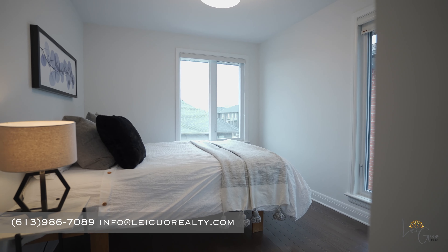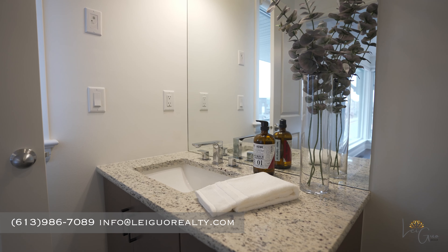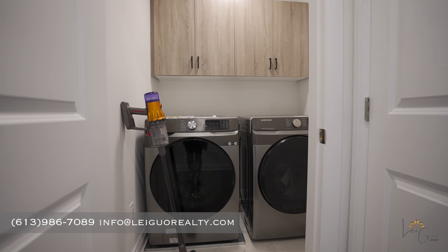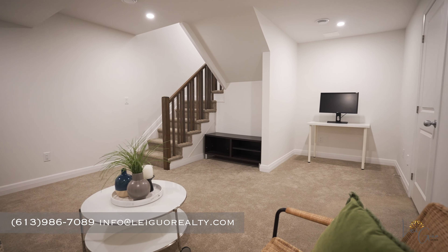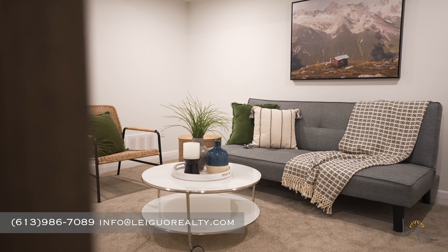The third floor offers three bedrooms, including the primary bedroom with a full en suite and a spacious walk-in closet. The laundry room is also conveniently located on this floor. The basement has also been finished, providing ample recreation space for the family.